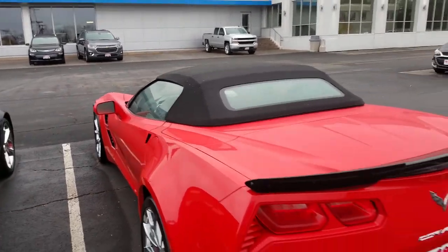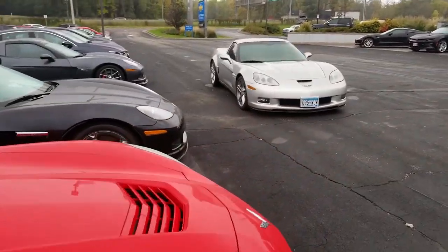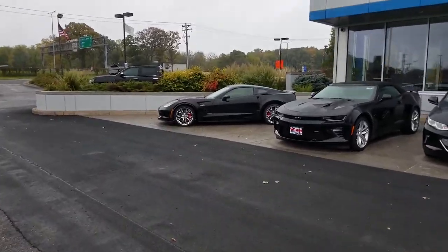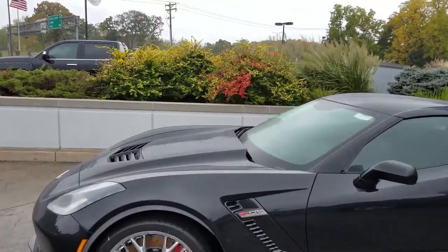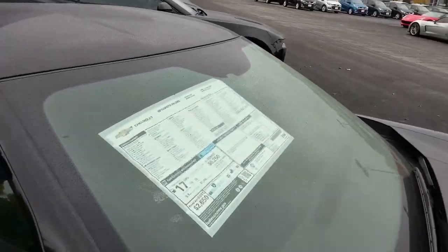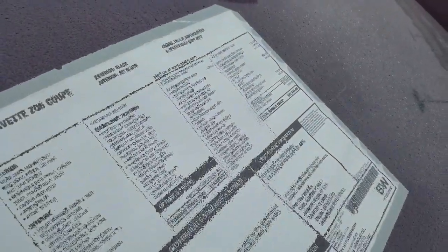Red convertible looking real good. And then of course, what do we have over here — we have a black Z06. Got the side skirts, does not have the Z07 package but it does have a splitter. A '19 — this is a brand new one. Let's look at the sticker: $97,445.